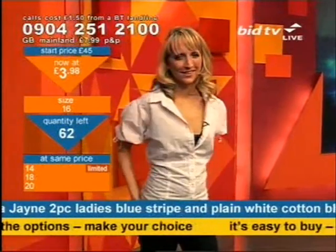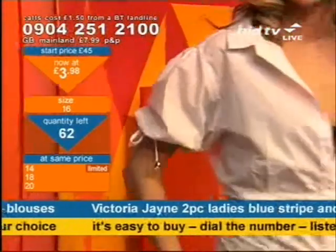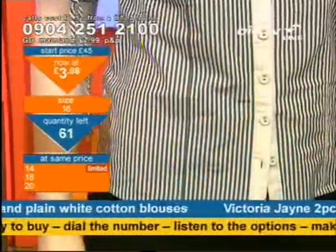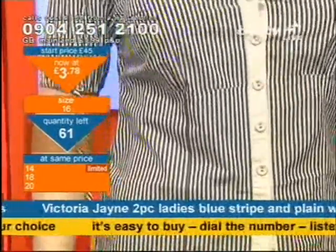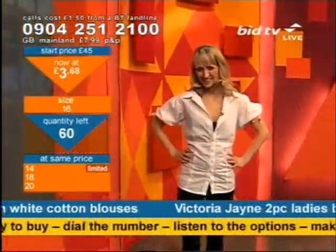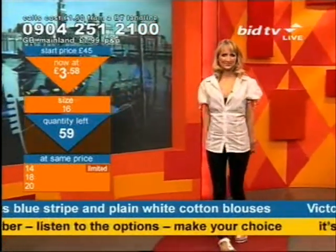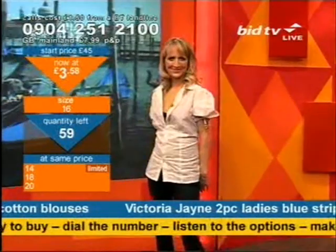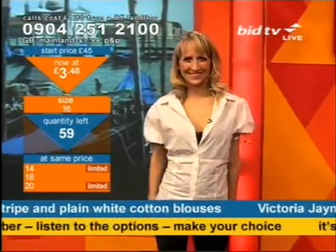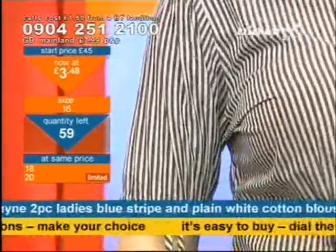Go on, you know you need to call now — limited stock. Size 14 goes limited and the race really starts here. At this price, two blouses limited in size 14. Could 14 go first? If you're a size 14, ring up as quick as you can. Size 16 is now down to just 61 left — you'll get the stripe, you'll get the plain, you've got to make the call. Size 16 now down to 60. Think about this with a large belt around the plain one — it's absolutely begging for a bit of accessorising. Size 14 has now gone. Size 20 has now gone limited.